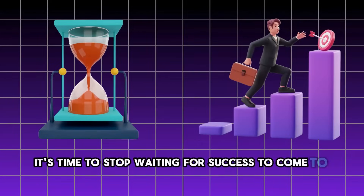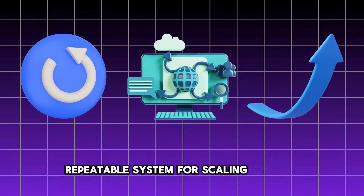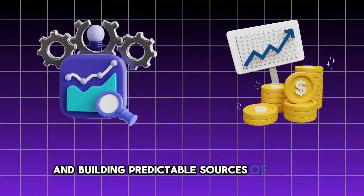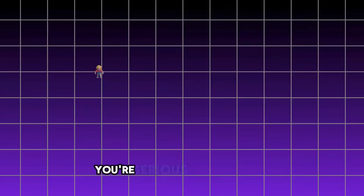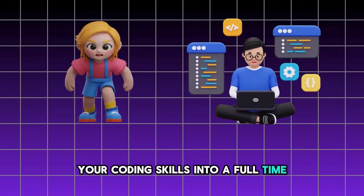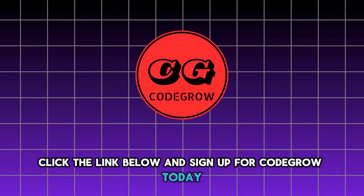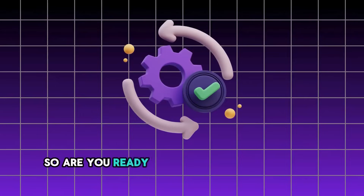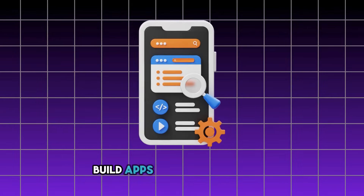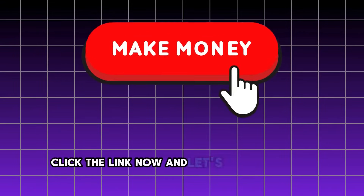It's time to stop waiting for success to come to you and start making it happen. Code Grow is your proven, repeatable system for scaling iOS apps and building a predictable source of income — all without spending months or thousands of dollars on complex development or marketing. If you're serious about turning your coding skills into a full-time, scalable business and you're ready to dive in, click the link below and sign up for Code Grow today. Let's get started and make $10,000 a month a reality for you. Click the link now and let's make it happen together.